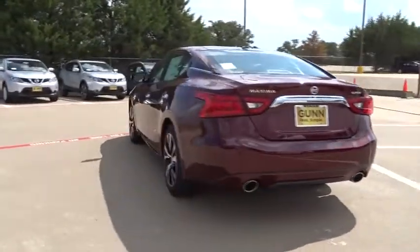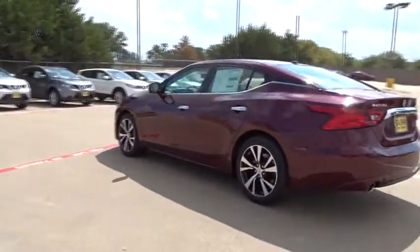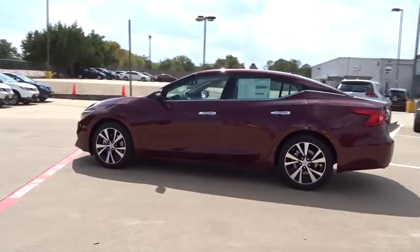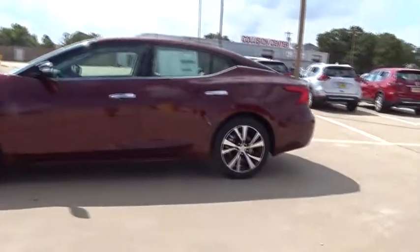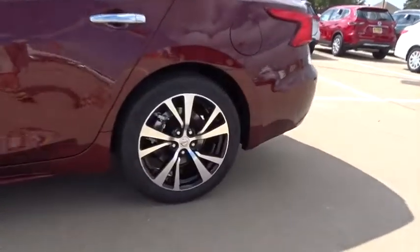Here are some of this vehicle's great options: stability control, traction control, navigation system, remote engine start, power passenger seats, steering wheel audio controls, anti-lock braking system, and keyless entry.